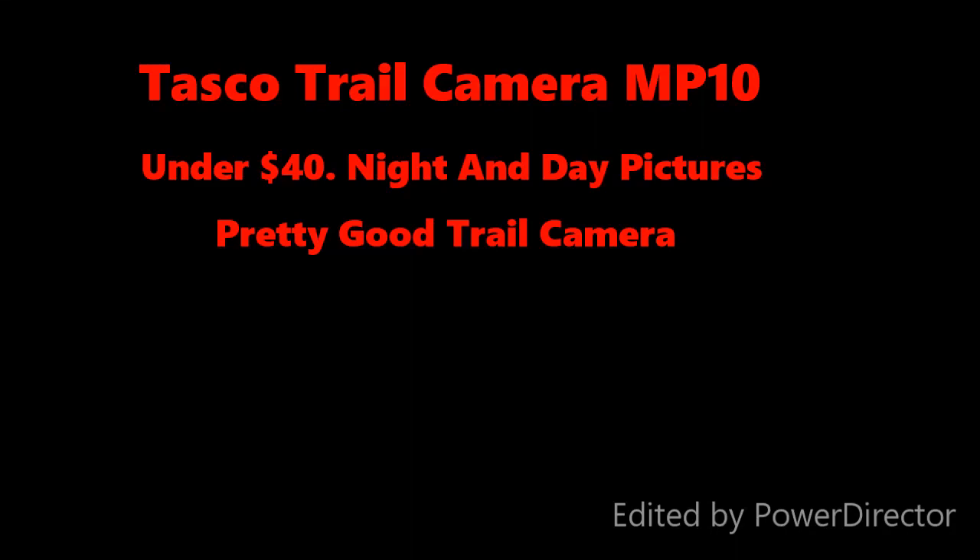This is the Tosco trail camera MP10. You can get them for about $34, but you can get the MP8s at Walmart for like $28. Takes pretty good pictures.